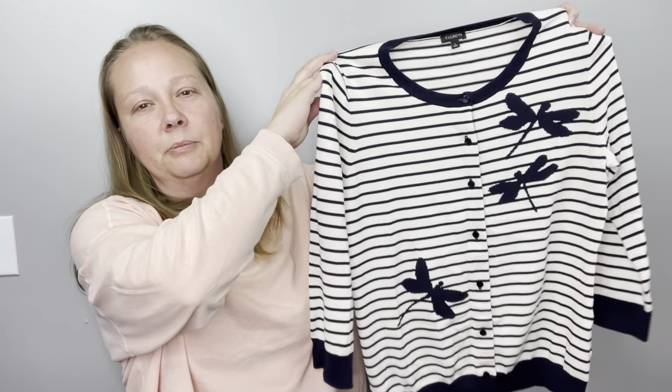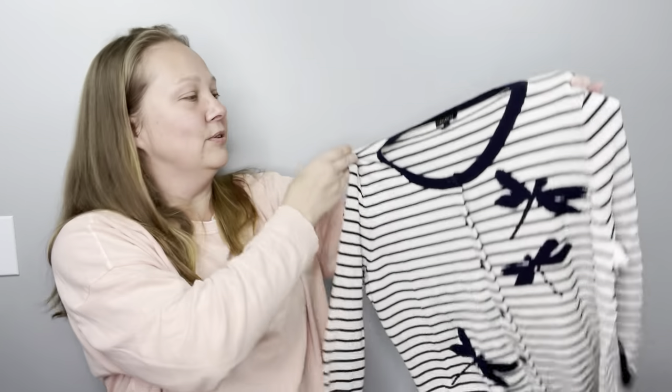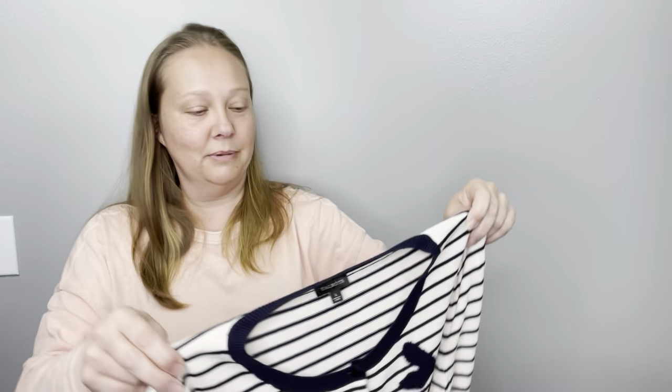A Talbots sweater — this is so cute, I knew it would sell quickly. $19, three months — got it at the Benz. I'm probably not going to be picking up a lot of Talbots at my regular Goodwill because I'm at a $7 average price there. But look how cute this is — the little dragonflies on it and stripes, cute little cardigan. I thought of my mom when I saw it. This is why I do daily videos, because your girl can't do more than 20 minutes — I get a little goofy around that mark.